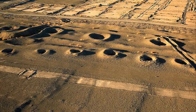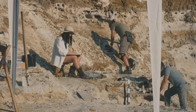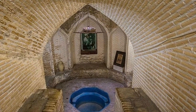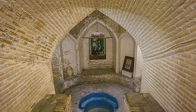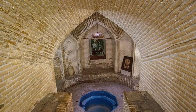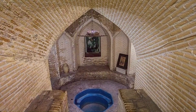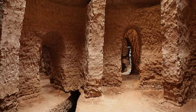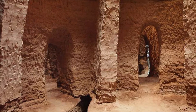The construction of a Kanat required advanced understanding of hydrology, geology, and engineering. It began with identifying a suitable water source, usually an aquifer, at the foothills of a mountain range. A team of skilled labourers, known as Mukanis, would dig a series of vertical shafts connected by a gently sloping tunnel. These shafts provided ventilation, access during construction, and later, maintenance. The tunnel was carefully sloped to ensure a continuous flow of water driven by gravity.